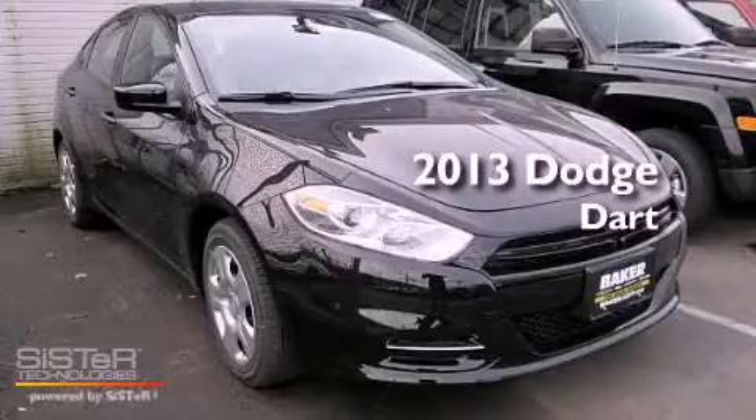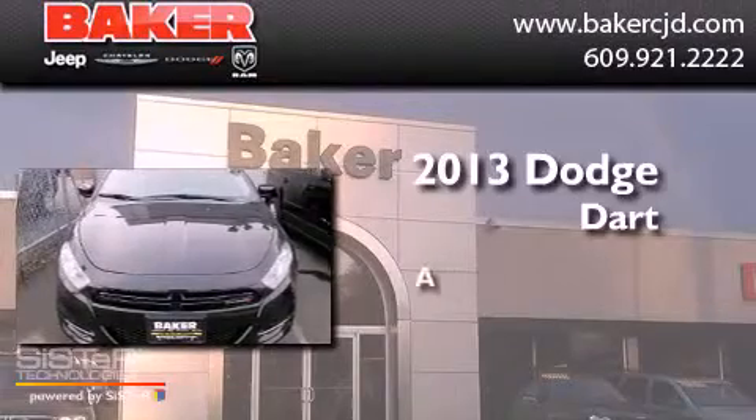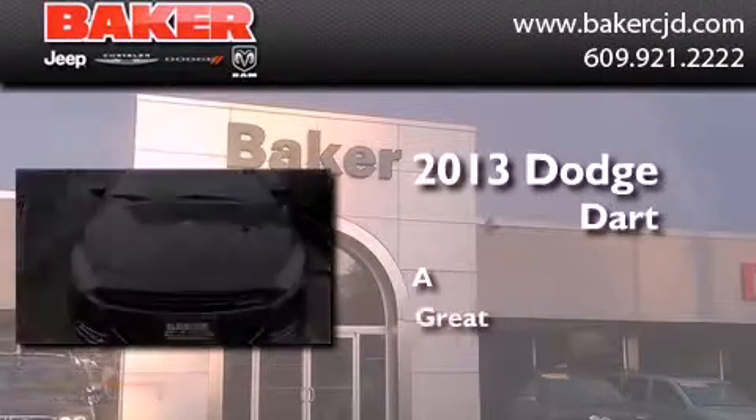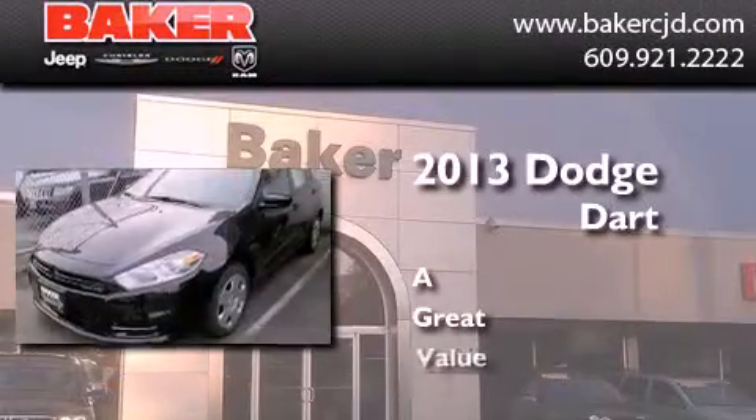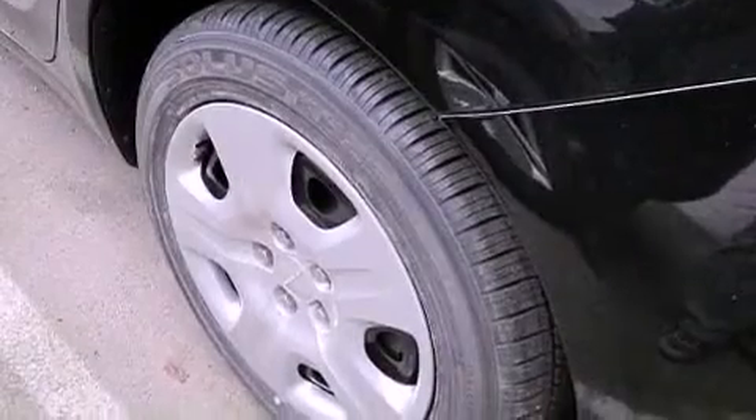This is a brand new 2013 Dodge Dart. All of the following features are included.